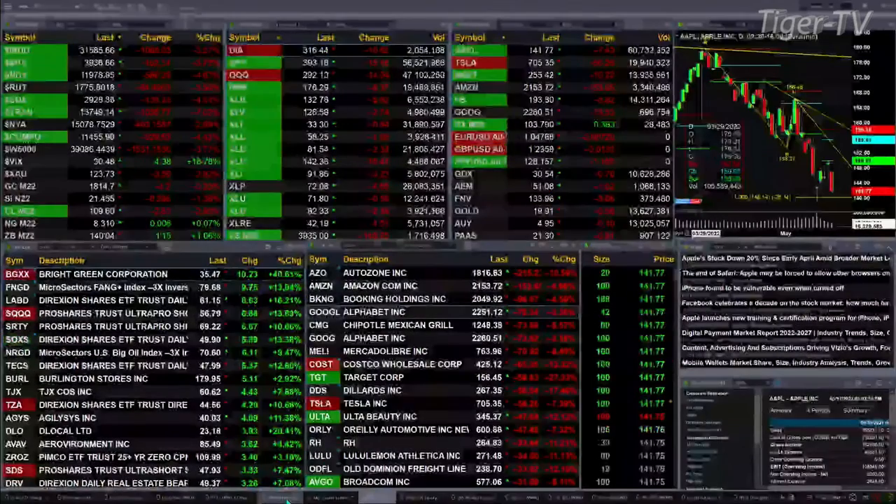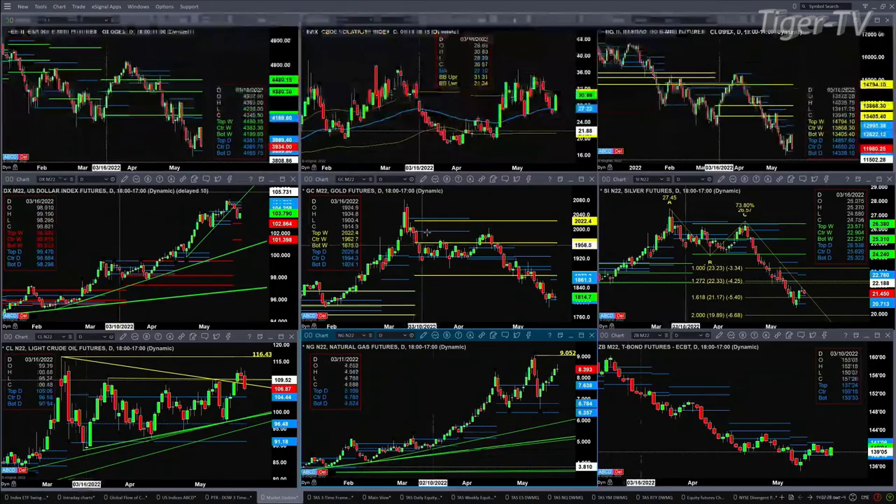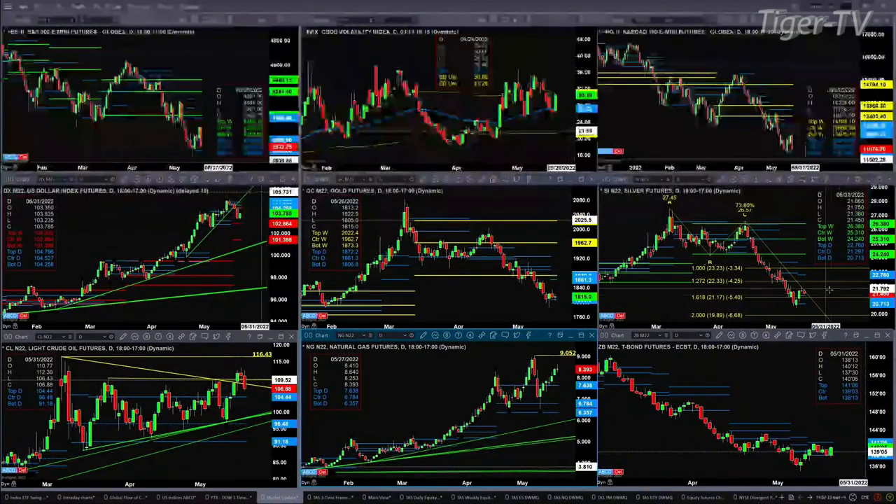Let's go back to the green background charts and take a look at our nine-panel market update to see if there's anything of significance. The U.S. dollar index may be targeting 102.86. Gold has tested and rejected the bottom of its daily profile at 18.06. Silver still looks like it wants to make a move to 22.76. The 30-year Treasury continues to consolidate within its daily profile, between 138.13 and 141.06. Natural gas looks like it wants to make a run for $9, and Light Crude might be pulling back to 104.44.